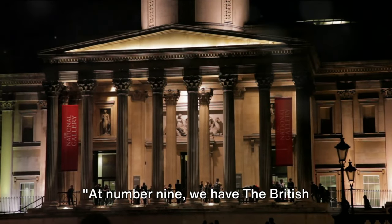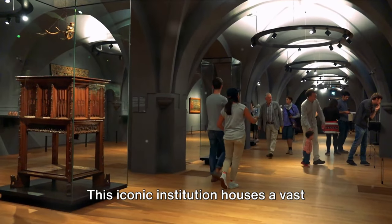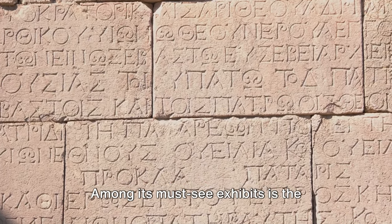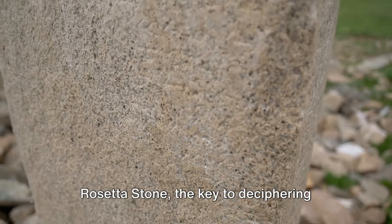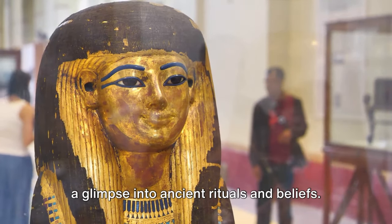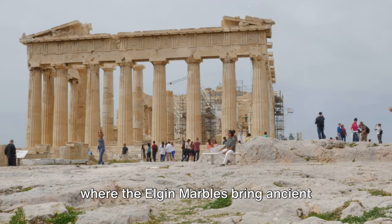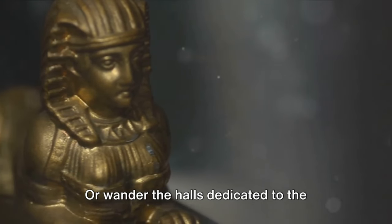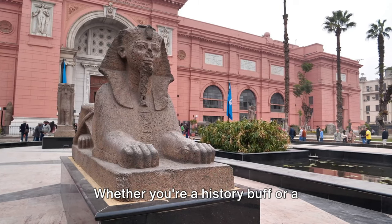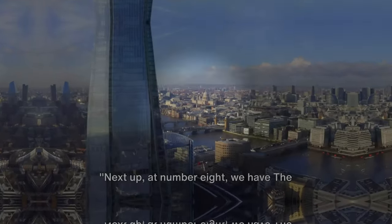At number 9, we have the British Museum, a treasure trove of world history. This iconic institution houses a vast collection of over 8 million works, each telling a unique story. Among its must-see exhibits is the Rosetta Stone, the key to deciphering Egyptian hieroglyphs, and an impressive collection of Egyptian mummies that offer a glimpse into ancient rituals and beliefs. Walk through the Parthenon galleries, where the Elgin marbles bring ancient Greece to life, or wander the halls dedicated to the Middle East and marvel at the Assyrian lion hunt reliefs. Whether you're a history buff or a curious explorer, the British Museum offers a journey through history that is hard to resist.